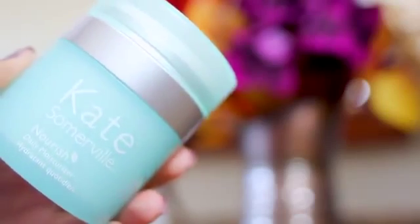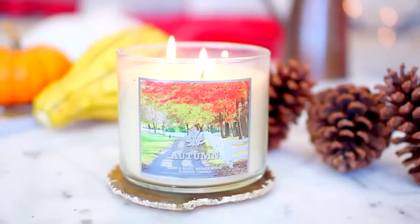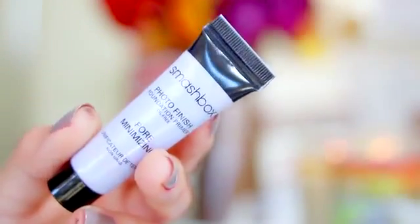I'm coming in with my usual moisturizer from Kate Somerville, which I love using every single day. I also have my Kiehl's eye cream — it's super hydrating and great for this time of year. That's pretty much it for skincare. Before I get into makeup, I like to light a candle because it's really relaxing and makes everything smell good.